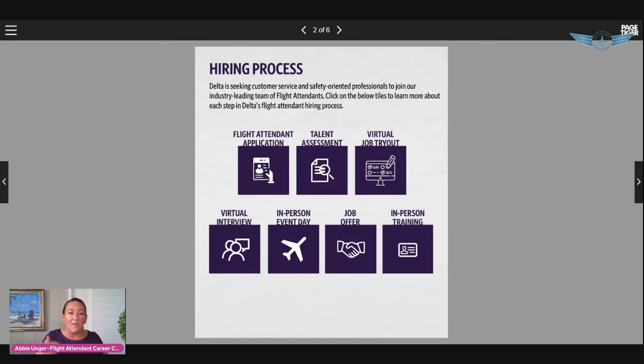After the application, the next step is the talent assessment. Several airlines do a personality-type assessment — it's not uncommon. I have a video on how to prepare for it and I'll link it below. Delta's talent assessment is a little different because instead of just being a personality assessment, it is assessing your talents.